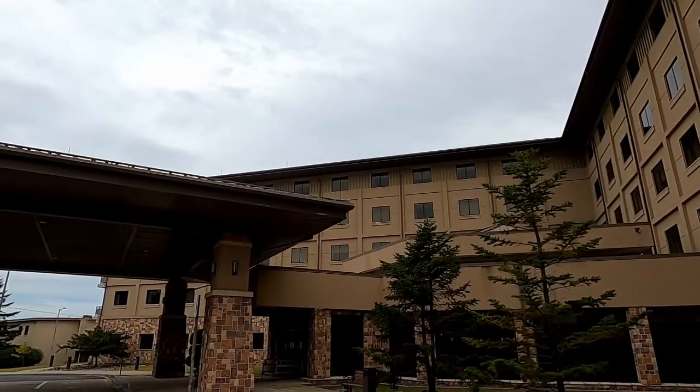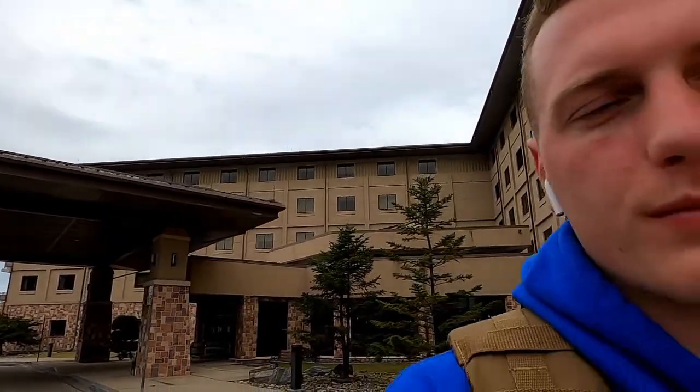Good morning guys, we are ready. I'm packing up the bag and going to go start this base tour. Headed outside. Just across the street, here's the hotel where I'm staying — not in the dorms yet.